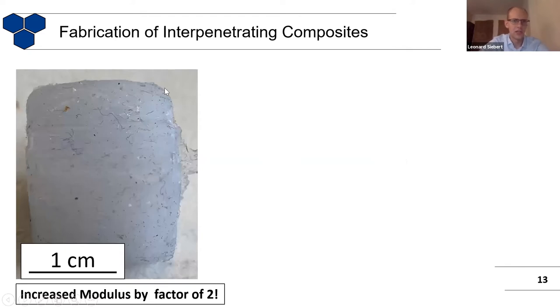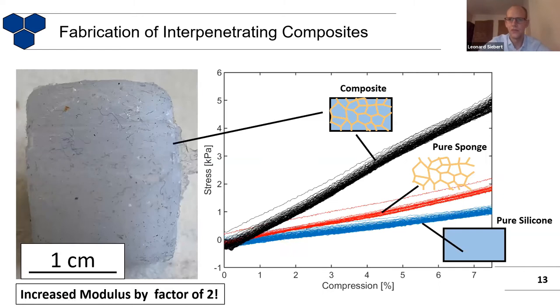You then get this kind of composite — it's very nice, you can touch it, cut it. The very interesting thing is its unusual behavior. Looking at the curves for pure sponge and pure silicone — both linear in the low compression range — if you look at the composite, it has a modulus increased by a factor of two compared to the pure sponge. This is quite unusual: you'd say combining these two materials should give approximately the same modulus. So why should it be twice as high?